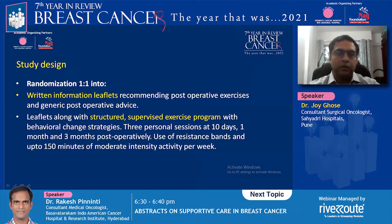Patients were randomized into usual care — written information leaflets recommending post-operative exercises and generic post-operative advice — or a structured supervised exercise program. The exercise program consisted of three personal sessions at 10 days, one month, and three months post-operatively, using resistance bands and up to 50 minutes of moderate intensity activity per week.